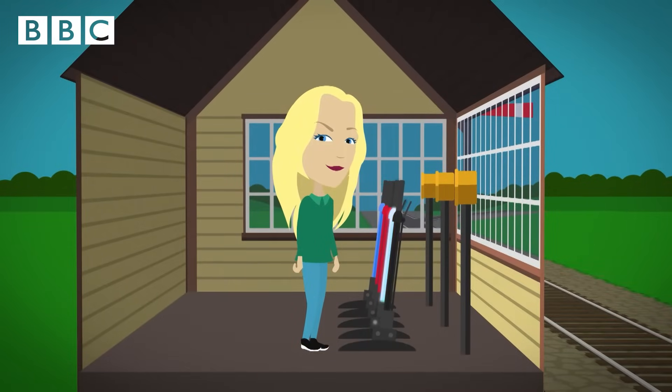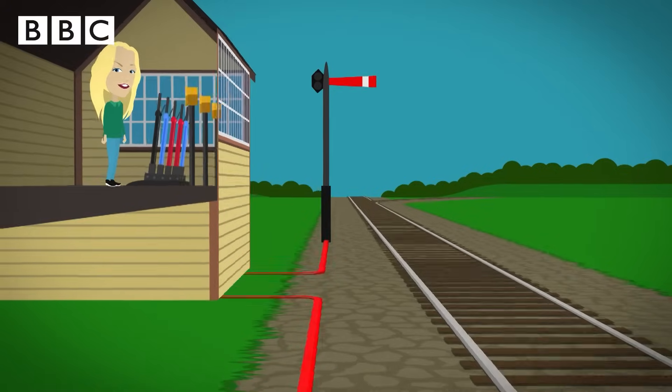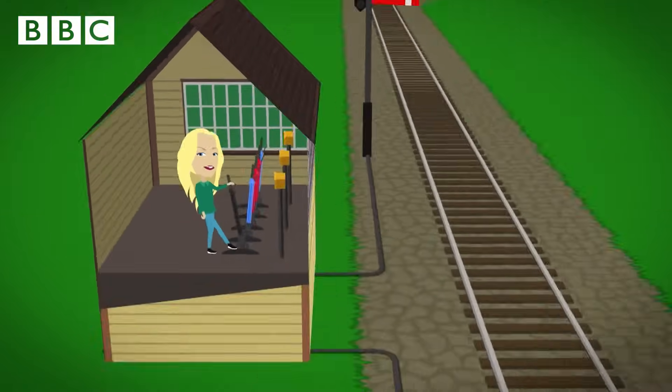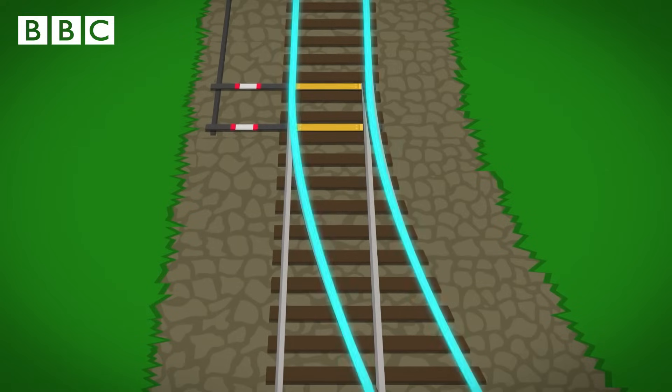Inside the signal box are lots of levers which pull the rods and wires that run alongside the track. First, the signalman pulls the black lever — this changes the points on the track from one side to the other.